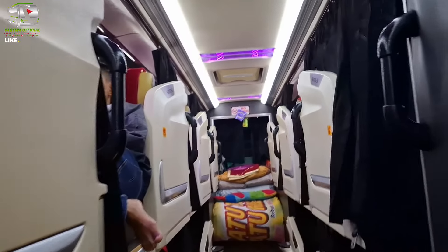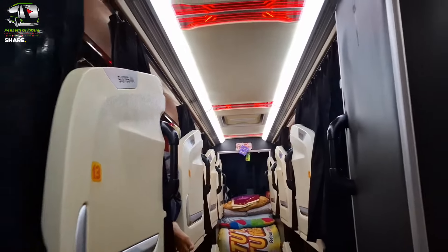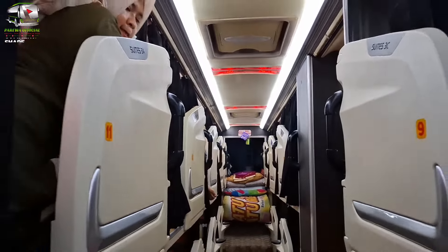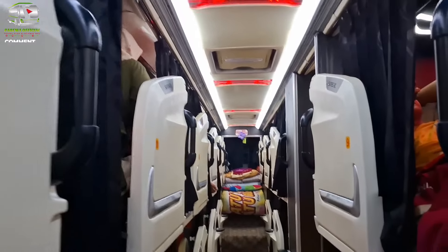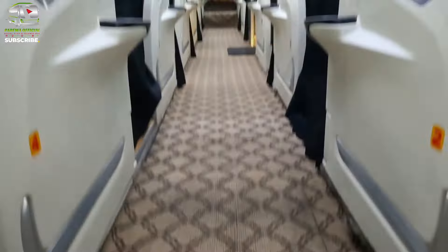Kelebihan dari karoseri Laksana ini adalah adanya LED light yang di bagian atas, teman-teman, sehingga penumpang akan merasa makin dimanjakan dengan beberapa LED light atau warna-warni lampu yang ada di kabin penumpang ya.